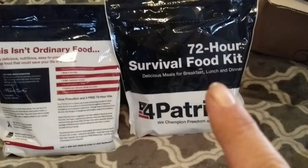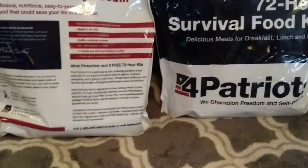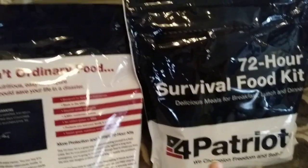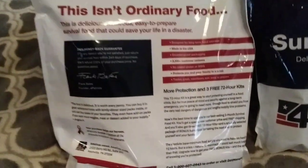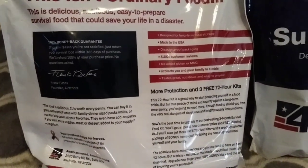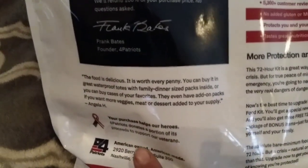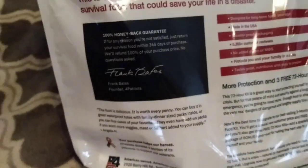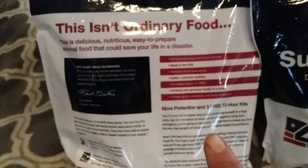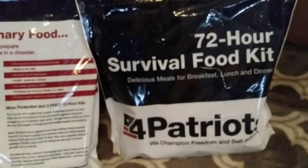This is pretty exciting. This is a 72-hour survival food kit by 4Patriots. We are fans of 4Patriots, have had some of their food for a very long time. We actually have a 30-day kit behind here — that's from 2014. One of the absolute favorite things for us about this company is that they support our veterans and a portion of their proceeds goes towards supporting our veterans. All this food just requires water and it's ready to go. So let's open this kit and see what's inside.